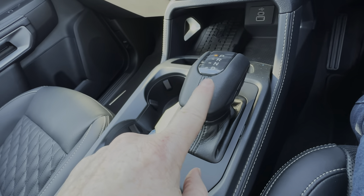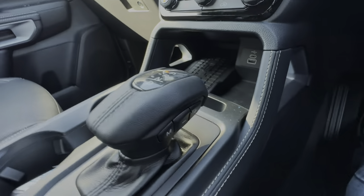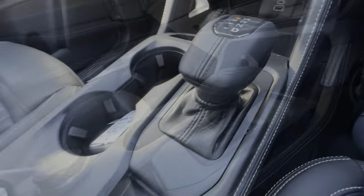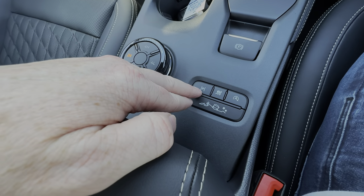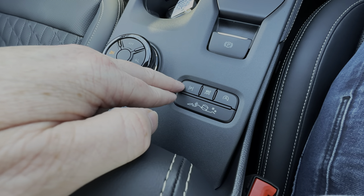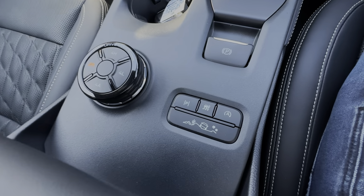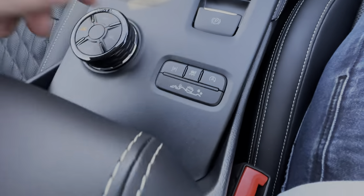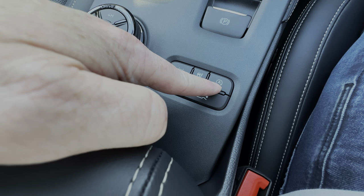We've got the electronic e-shifter - just like a standard gear stick but electronic - with a manual button and plus and minus to change gears. Coming down we've got the electronic handbrake, a button for the semi-active parking system which I'll do a separate video on, a button to turn off traction control, and one to deactivate the stop-start system on the engine.